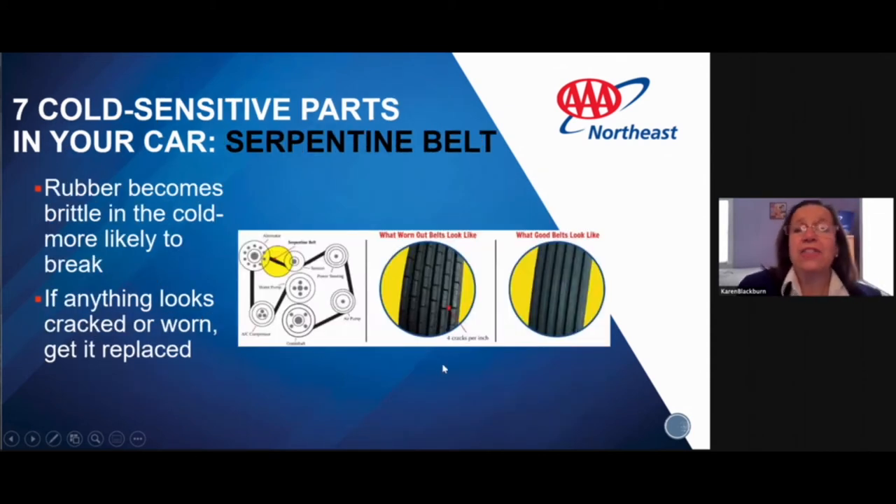Finally, we're looking at the serpentine belt. If you open the hood and see any belts that look cracked or brittle, that can't be good. Make sure to take it to the mechanic — anything that looks cracked or worn, get it replaced. Don't let that wait, as it can be very dangerous if it fails.